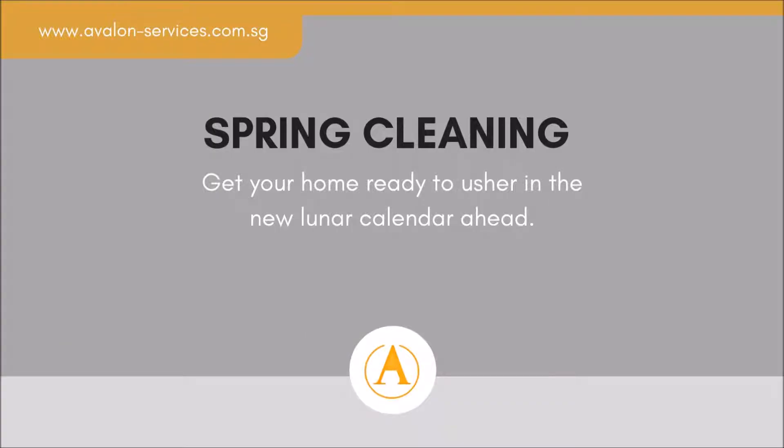This spring cleaning checklist will help you appease the kitchen god and get your home ready to usher in the new lunar calendar ahead.